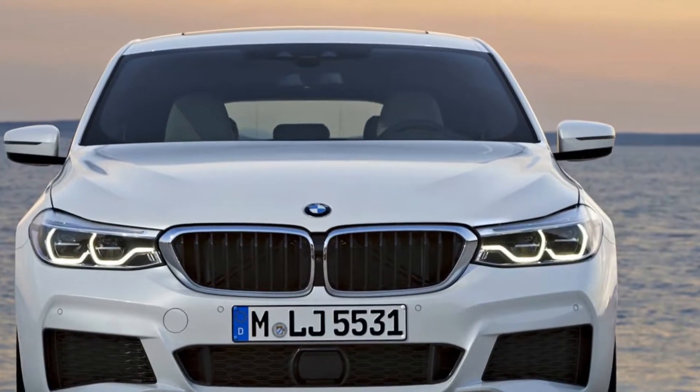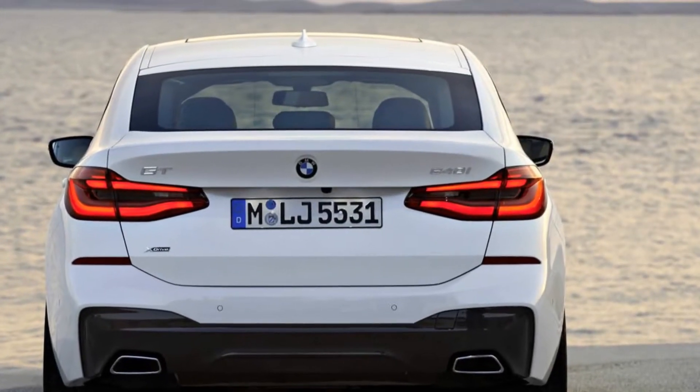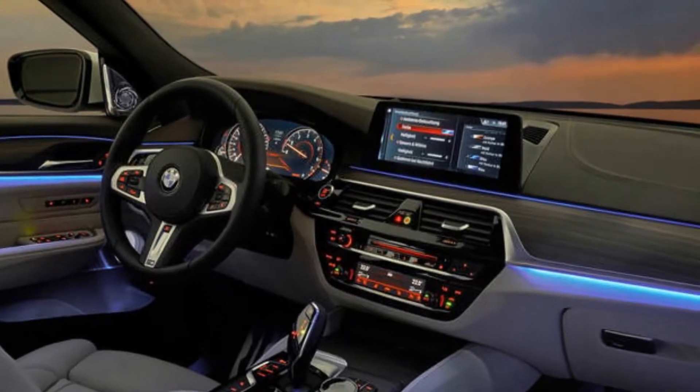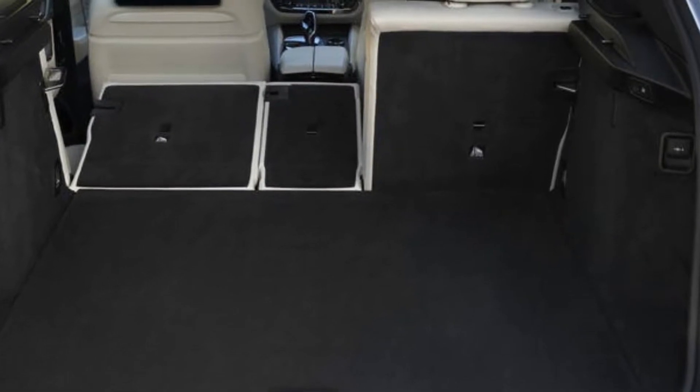Styling can often be polarizing, and we're all for unique vehicles, but this here is an odd one. Simply put, it's a shape only a BMW fanboy could love, and most BMW geeks will be appalled that the iconic 6 Series lineage has been reduced to a frumpy crossover.